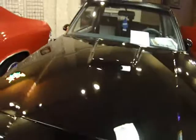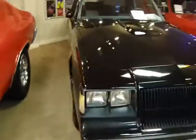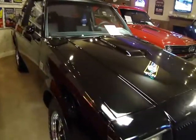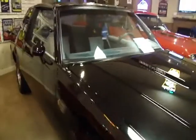In the '80s when the Grand National first came out, their slogan at the time was 'Wins on Sunday, sells on Monday.' This was one of the cars featured in Grand Nationals, of course — named after the NASCAR race.